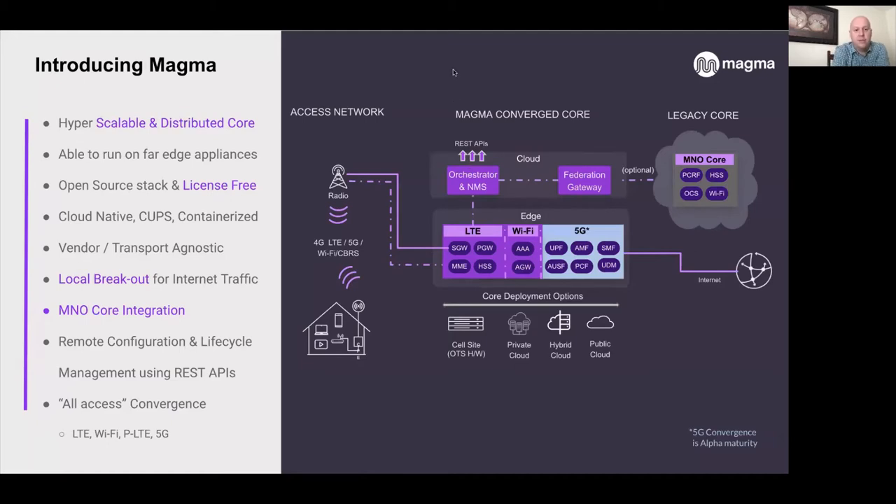Magma is a hyperscalable and distributed core. One of the things that's different about Magma is it's designed to run at the far edge on far edge appliances to support local breakout to IP all the way at the cell site. It's open source and license-free. It's cloud-native, containerized, and features control plane, user plane separation. It's modern, vendor and transport agnostic, and supports integration with existing mobile network operator cores using the optional federation gateway.